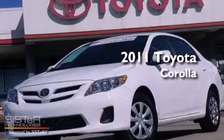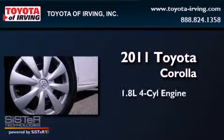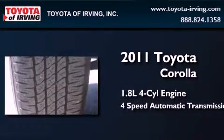This is a certified pre-owned 2011 Toyota Corolla. It features a 1.8-liter 4-cylinder engine and a 4-speed automatic transmission.